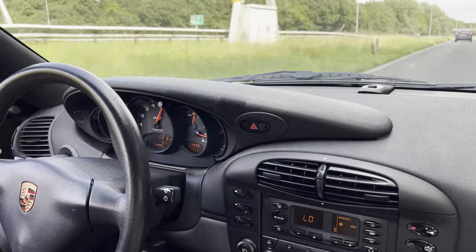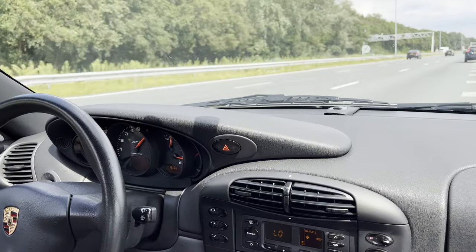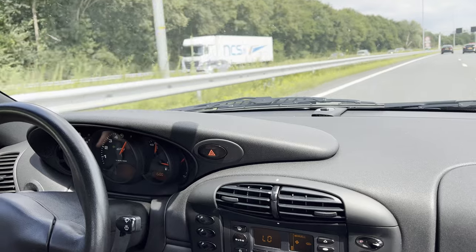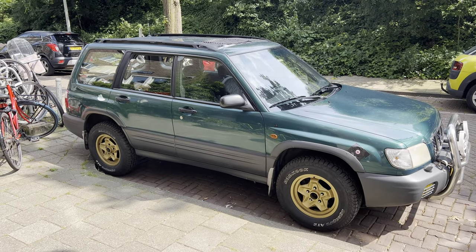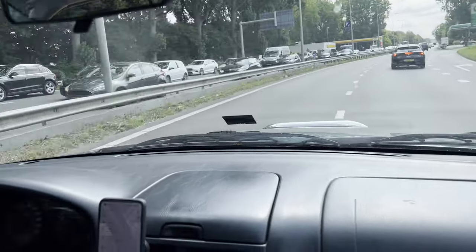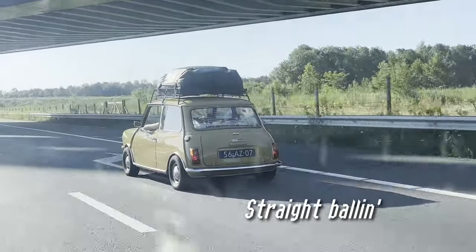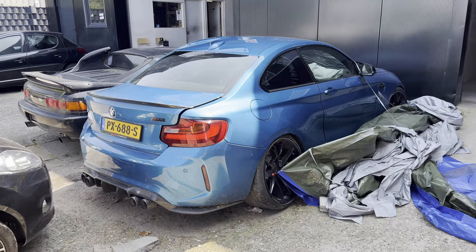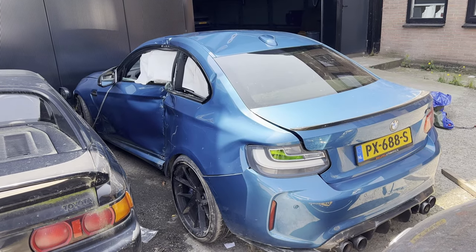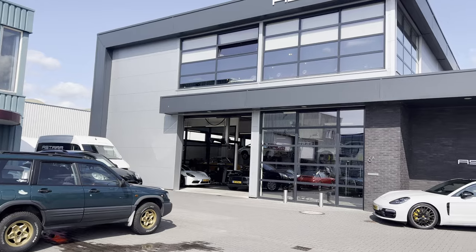So after test-driving the car, a week went by and the seller agreed for us to perform a pre-purchase inspection. Afterwards, we would negotiate a deal once all was good. During our 90-minute drive, we had a quick snack in between and also stumbled upon a wrecked M2 — damn, that was a hard hit. I'll probably do a rebuild project myself in the future. However, this car seemed a bit too far gone. So then we arrived.